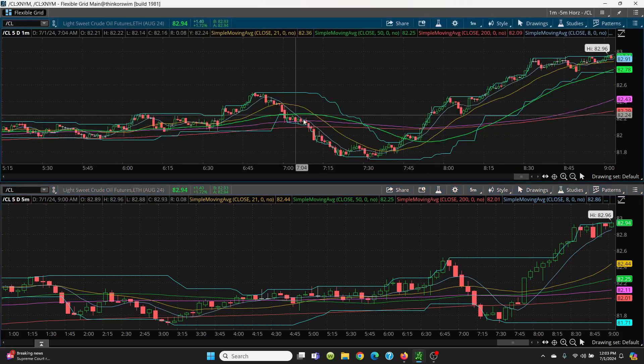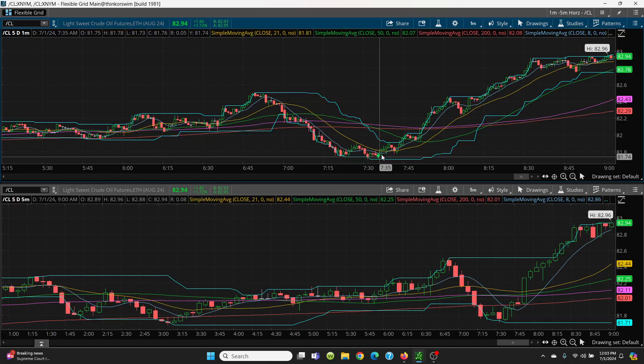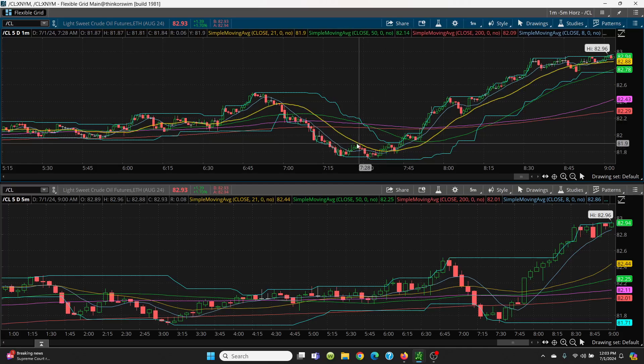You came right on down here and you're right below that eight simple moving average. Then you came down and retested, you put a lower low in here, but then we started getting some juice going. I always wait because what you want to do is make sure it breaks that neckline. See that neckline right there? So you had a W pattern.